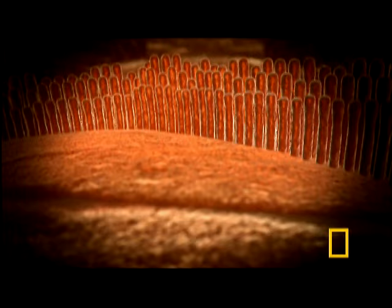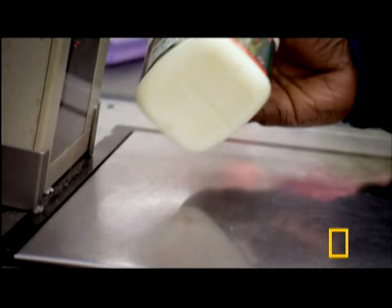The cochlea is lined with delicate hairs. When vibrations pass through, the hairs vibrate. At the base are the fragile hairs for high-frequency sounds. At the top, low-frequency hairs — each one 200 times thinner than a hair on our head.